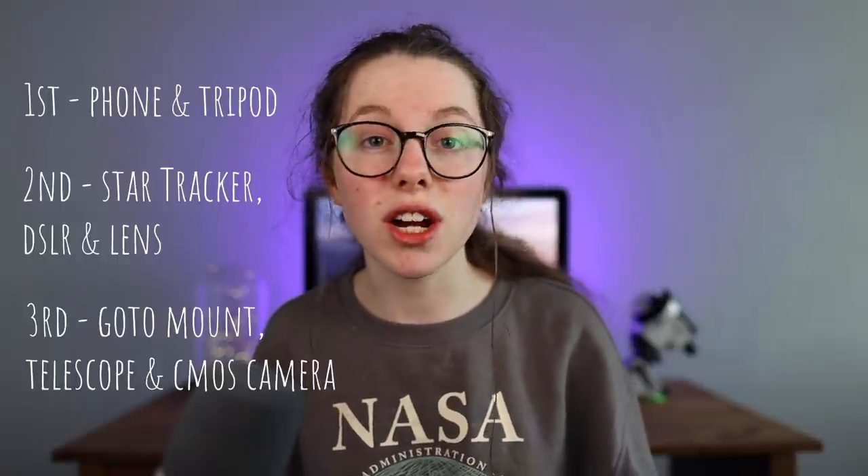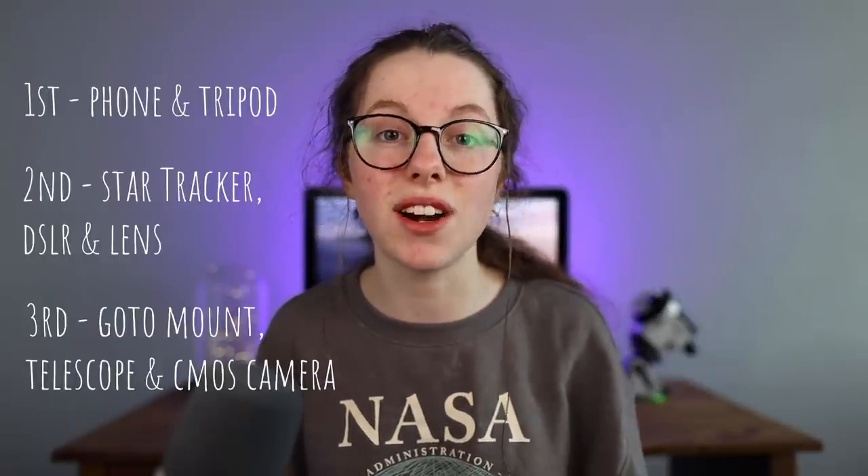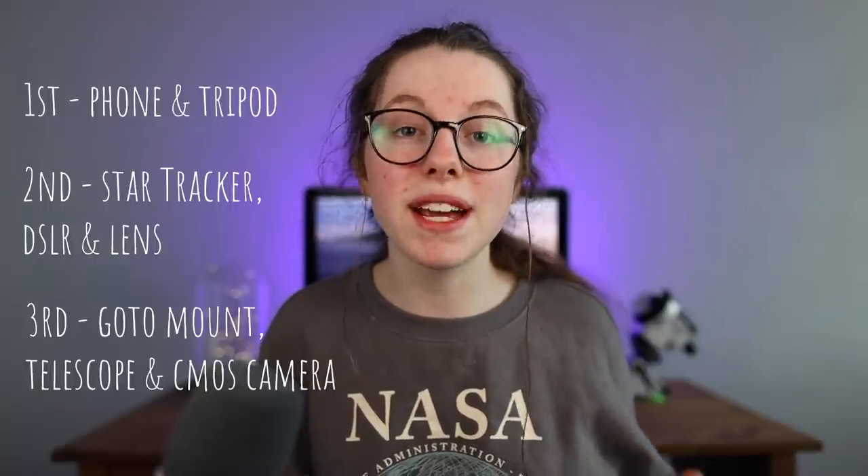In astrophotography there are many different roads you can go down to get into the hobby, and my belief is the road you go down has a huge impact on the enjoyment that you get out of it. I've structured this video so that it features three different tiers for three different budgets. The first tier includes a tripod and a mobile phone, the second tier includes a star tracker or a small portable mount with a DSLR and camera lens, and the third tier is the big observatory grade mount with a telescope and a CMOS camera.